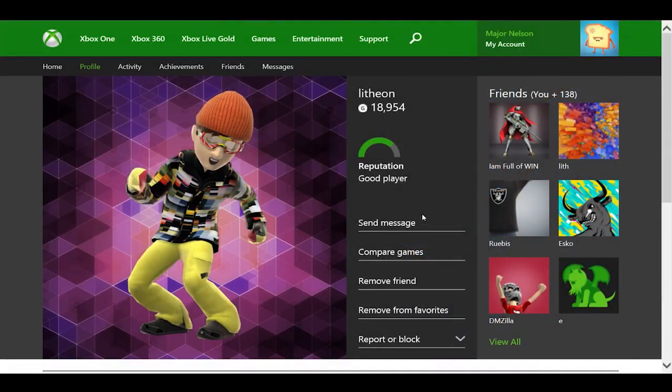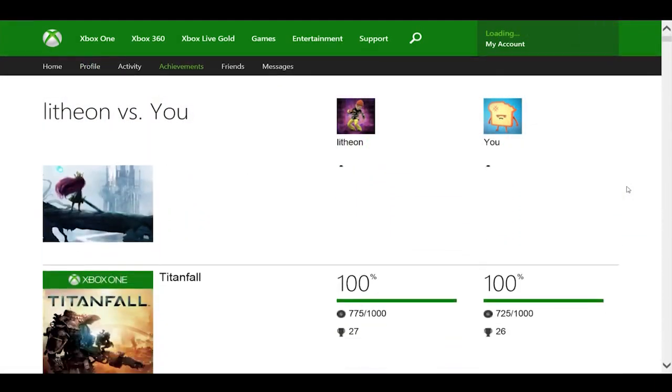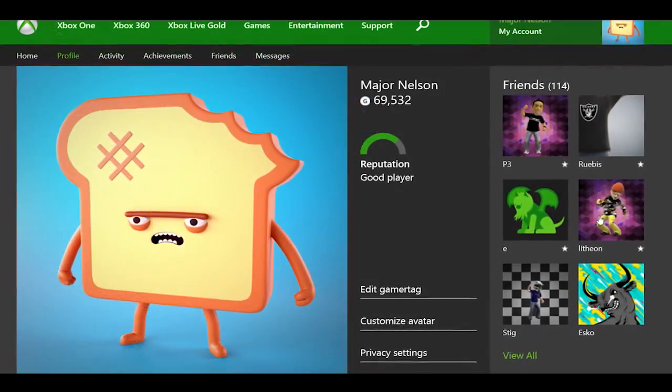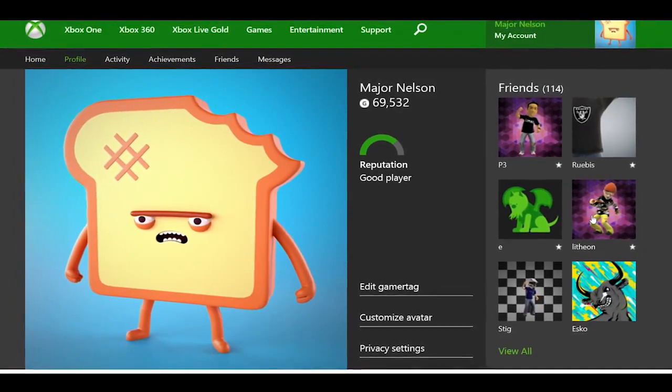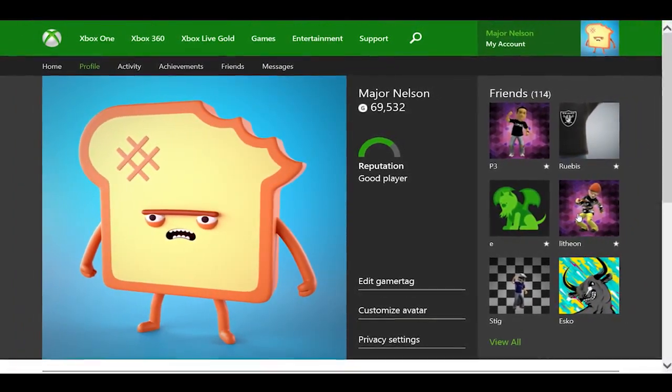You can now also compare Xbox One achievements on Xbox.com to see how you stack up against your friends. These changes mark the beginning of a number of community requested features on Xbox.com. We'll have more news to share throughout the summer and fall, so be sure to keep your eyes on MajorNelson.com and Xbox Wire for all your Xbox news needs. Thank you for watching.